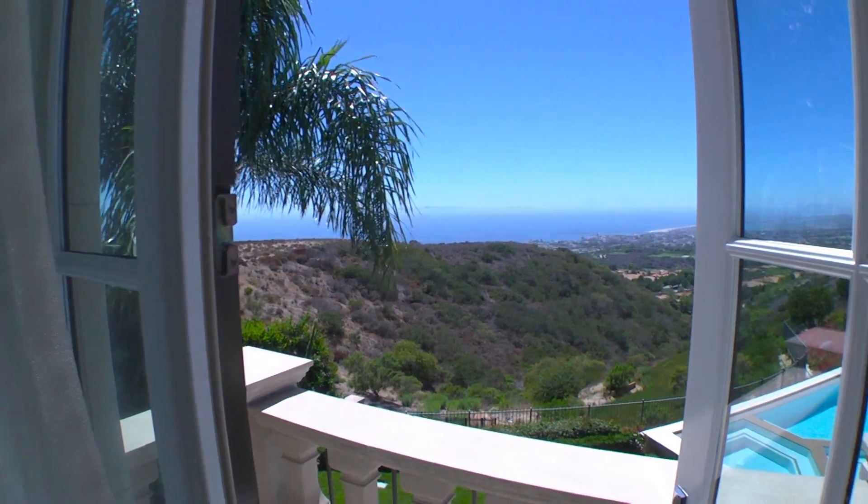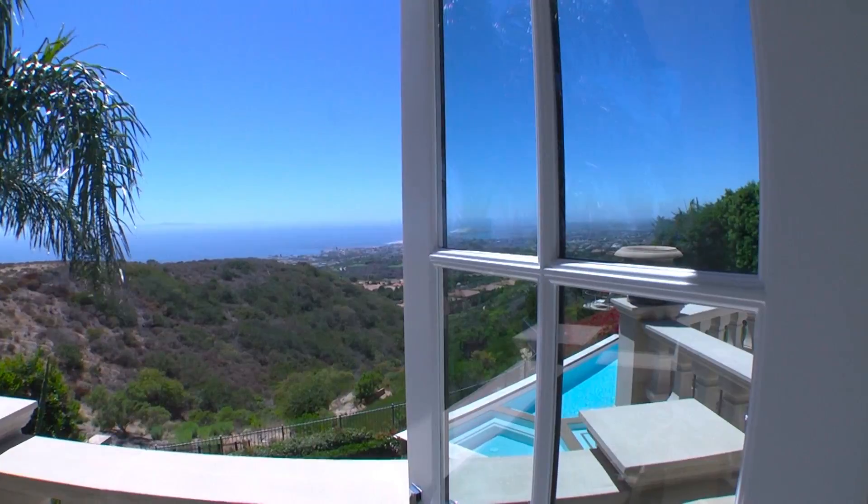I would have no problem coming to work every day in this office. The only problem I might have is being distracted by that beautiful view.